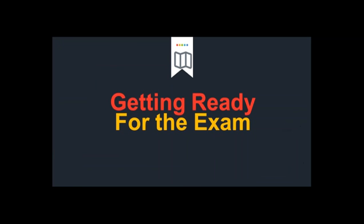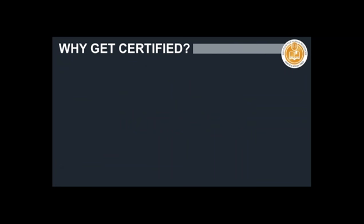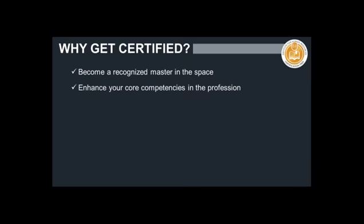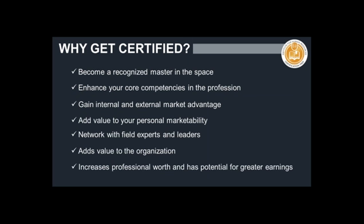Now you're equipped with knowledge that there are four different exams amongst two different organizations, and you have an idea which exam you want to take. Now it's time to get ready, because this is a very big undertaking — like a marathon. This is where we come in. Why should you get certified? In getting certified, you will become a recognized master in the space. This will enhance your core competencies in the profession, give you internal and external market advantage, add value to your personal marketability, provide opportunity to network with field experts and leaders, add value to the organization, increase your professional worth, and has the potential for greater earnings.